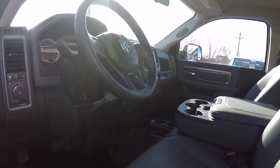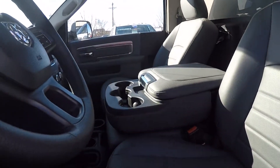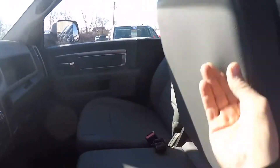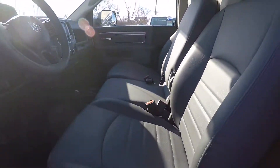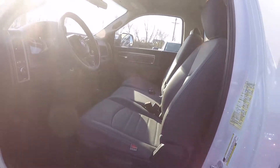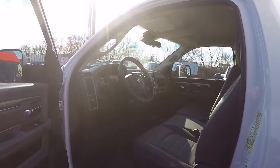It's got the manual shifter for the four wheel drive system and a 40/20/40 split bench seat in the front, so that goes up and you can put three people in this truck. Go do your deliveries with two people or one person — you've got a big truck here.